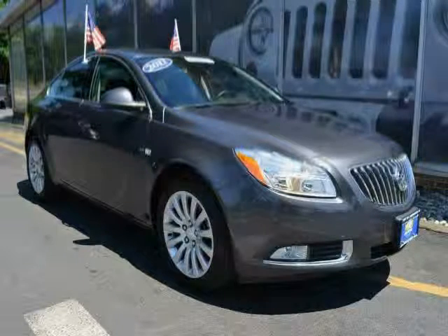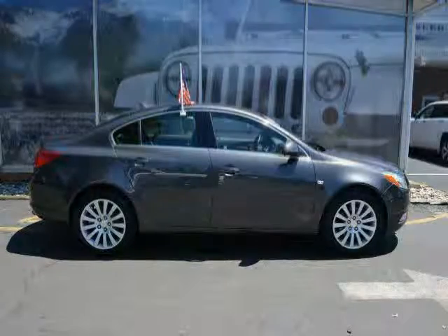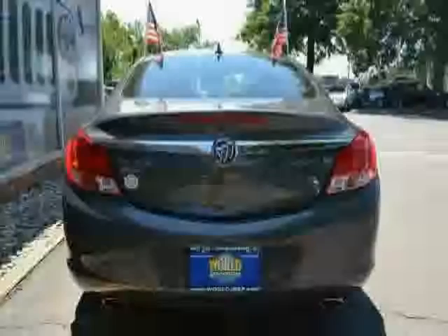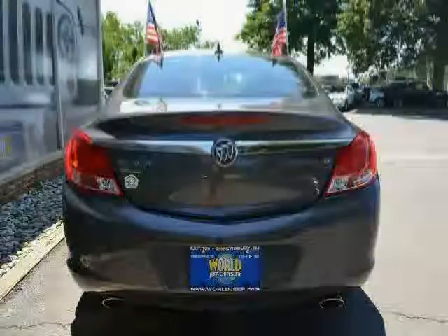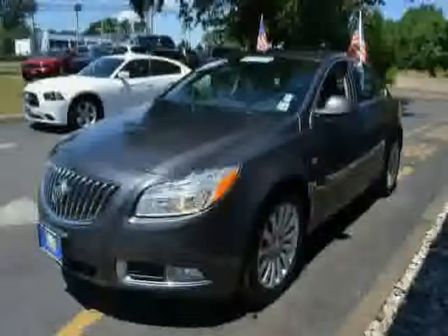This 2011 Buick Regal is equipped with leather interior, power driver seat, leather seats, heated mirrors, front wheel drive, cruise control, traction control, turbocharged engine, driver and passenger side airbags, anti-lock brakes, rear head airbag, and power seats.